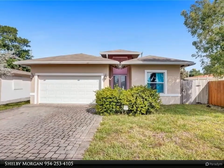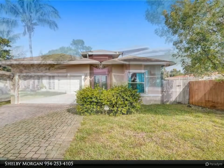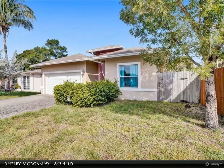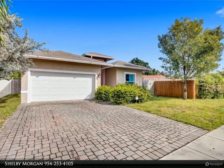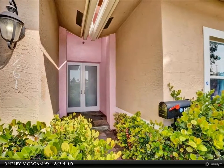Newer construction home in North Andrews Gardens — reap the benefits and peace of mind from living in a newer home. Built in 2014, this is one of the newest homes in the neighborhood. At over 1,700 square feet of living space, it is also one of the largest. The desirable three-bed layout with high ceilings makes this home feel even bigger.